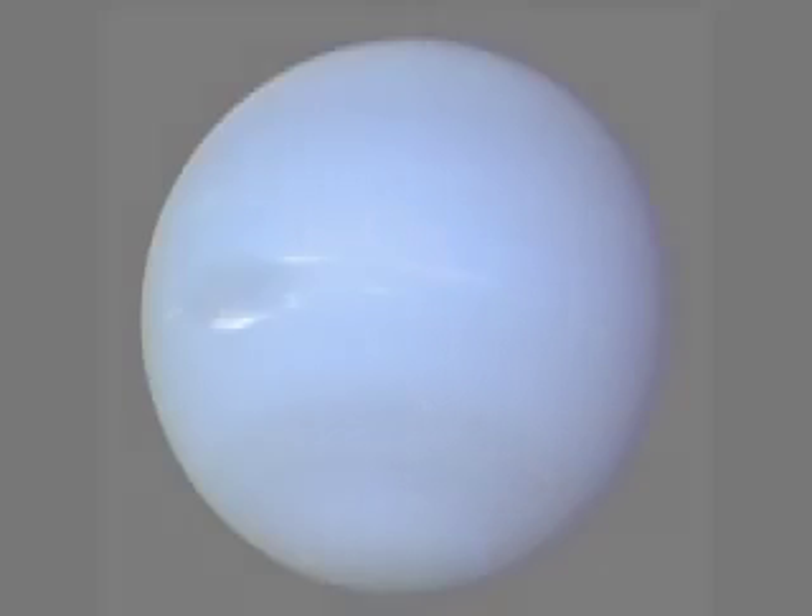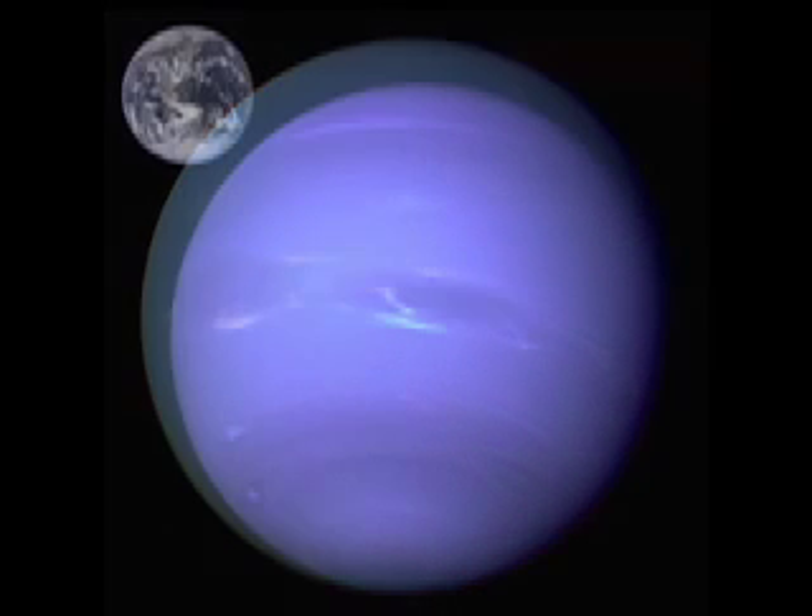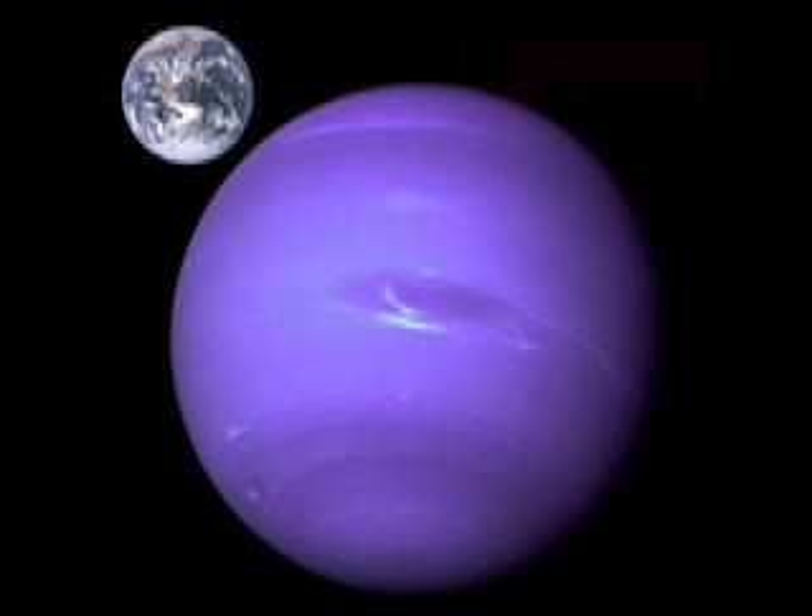The fourth outer planet is Neptune. Neptune is the fourth largest planet and is eighth from the Sun. It has 13 moons, the largest of which is named Triton. Much like Jupiter's Great Red Spot, Neptune has a great dark spot. It is also a giant storm but has not been around as long as Jupiter's. Scientists have noted that these storms form and then disappear every few years, and that these storms are about the same size as the planet Earth.